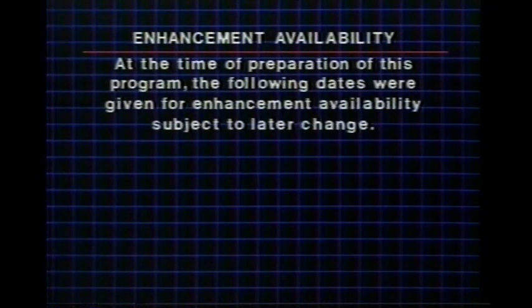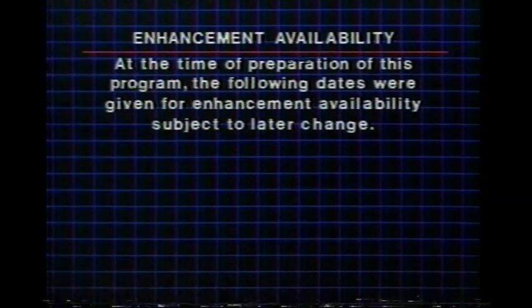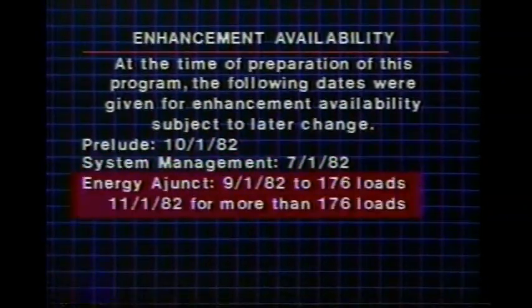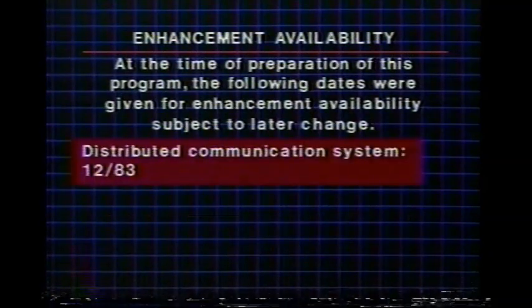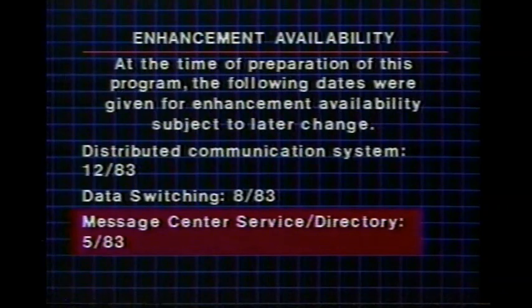At the time of preparation of this program, the following dates were given for enhancement availability, subject to later change. Prelude, system management, energy adjunct, Call Management System, and basic message center service were expected in the second half of 1982. Distributed Communication System, data switching, and message center service with directory were expected to be available in 1983.